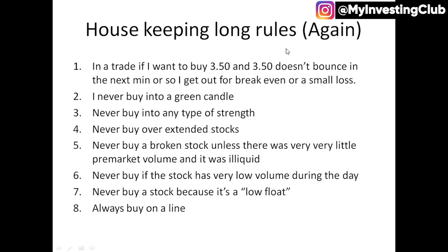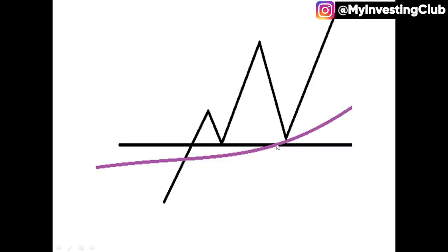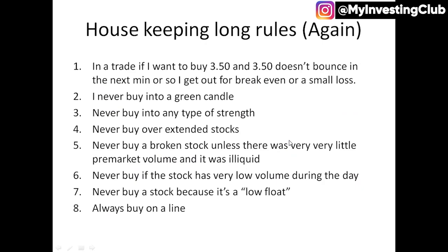These are some housekeeping rules I posted in after hours. Some people don't read the after hours chat on the weekend, some are busy, some can't make it to weekend mentoring, so I decided to include some of this in a video. Number one: in a trade, if I want to buy the 350 line and 350 doesn't bounce in the next minute or so, I'm going to always get out for break even or a small loss.